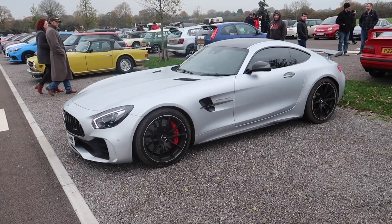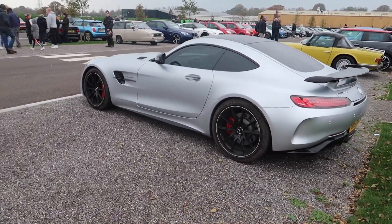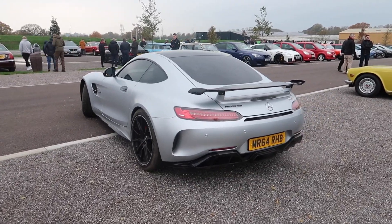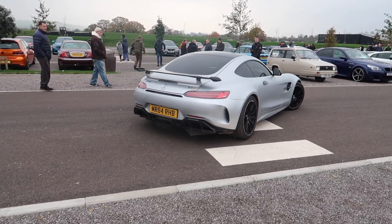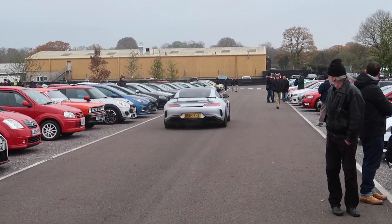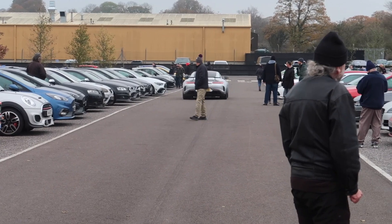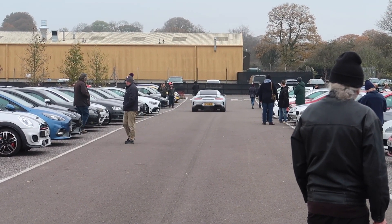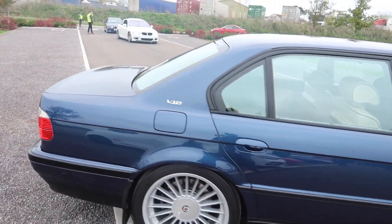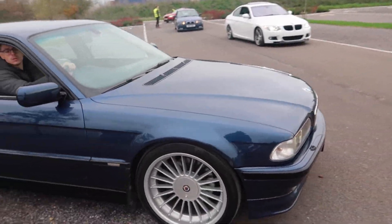Nice AMG TL, silver, nice. Group of BMWs just turned up — 7 Series on Alpina rims.